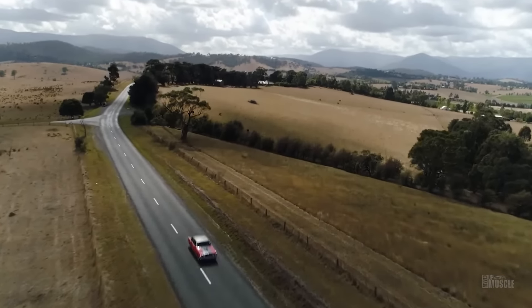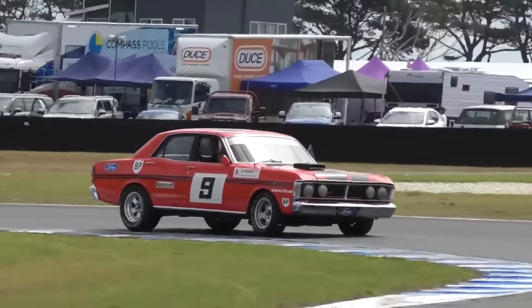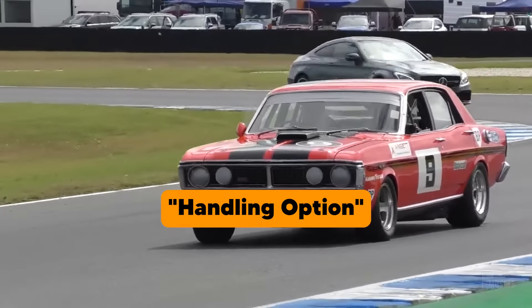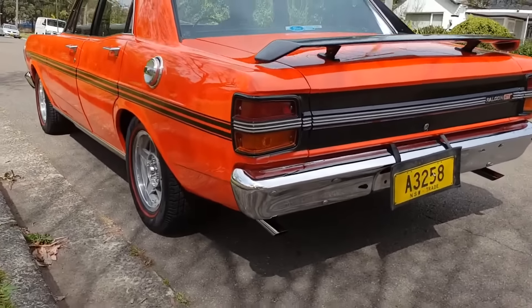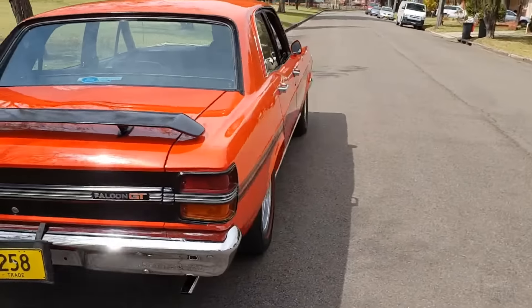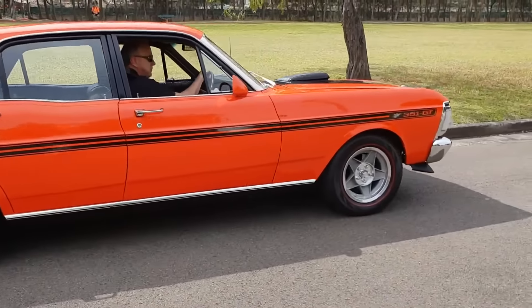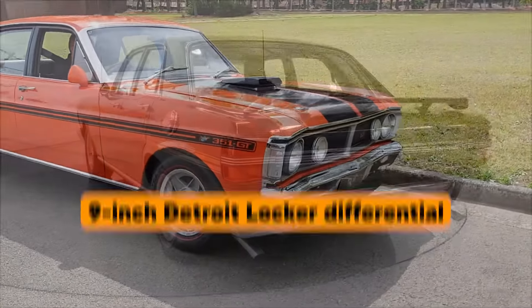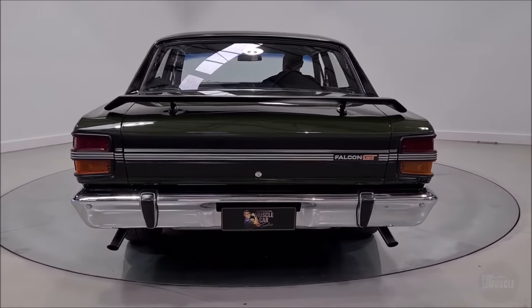The Phase 3 wasn't just about straight-line speed — it was engineered to excel in handling and stability as well. The Handling Option (HO) package included a stiffer suspension setup, heavier duty springs and unique shock absorbers, all designed to keep the car planted on the road during high-speed manoeuvres. Additionally, the car featured a 9-inch Detroit locker differential, which provided excellent traction and durability, especially useful in racing.